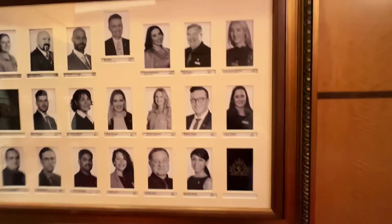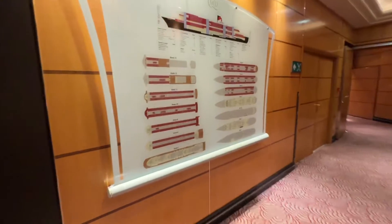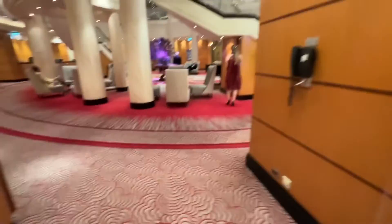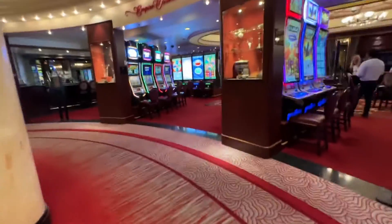On our journey we passed the Royal Theater, and you can see some of the people involved in running the ship. There's a nice big layout of the ship so I've taken a photograph of that. Now we know for future reference where we are. Eventually after 60 days I should know where I am on the ship, but that's not guaranteed. This is the grand lobby with the casino on the side.